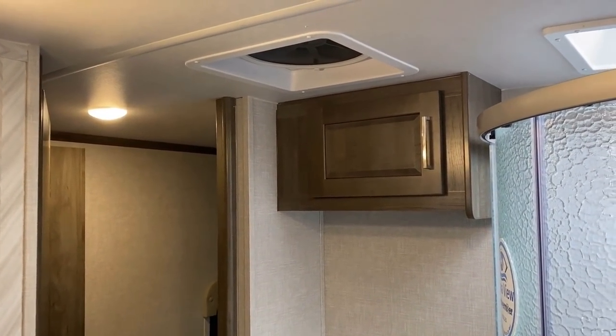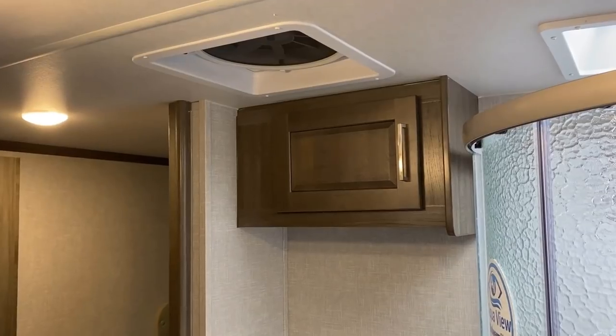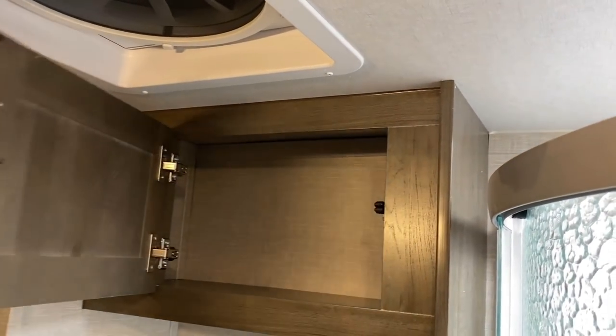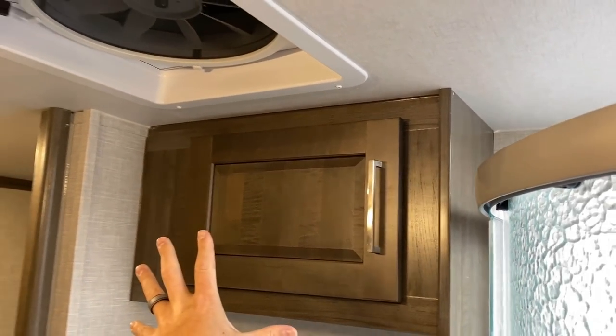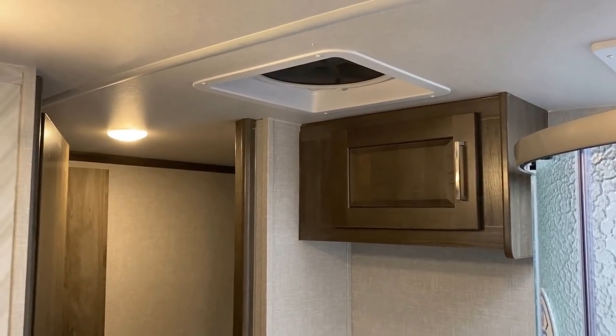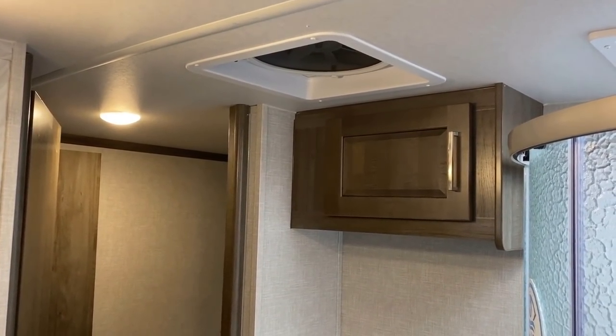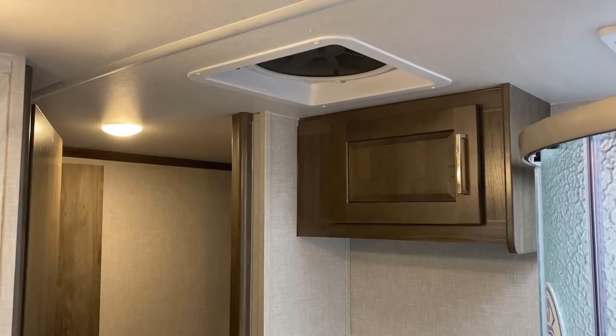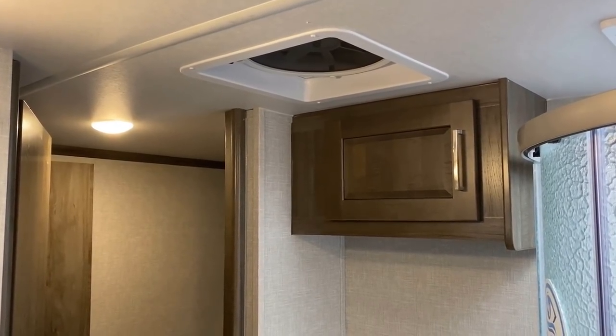I wanted to start in the bedroom and face back into the bathroom so you could catch little things like the extra linen cabinet space up here — the extra little touches Rockwood does. There's what I'd call the primary linen cabinet coming up, and I would actually call this upper one the toiletries cabinet — extra soaps and body washes, that's where I'd put that stuff.